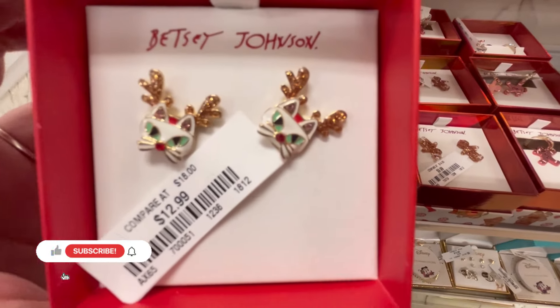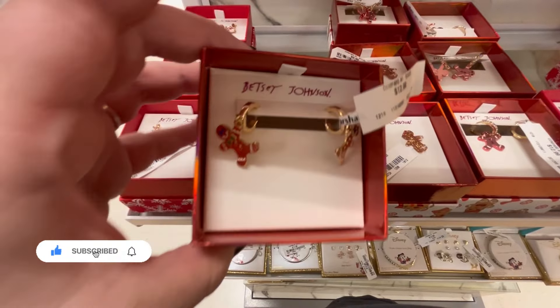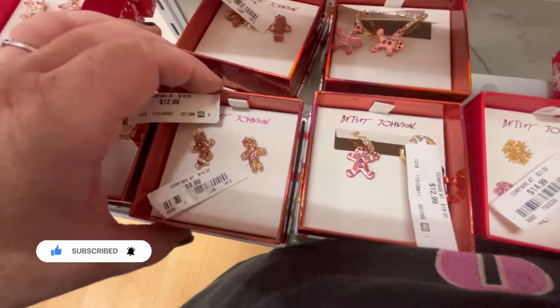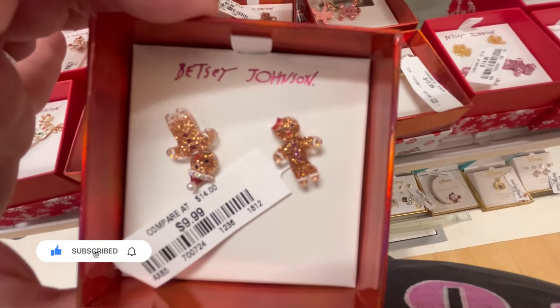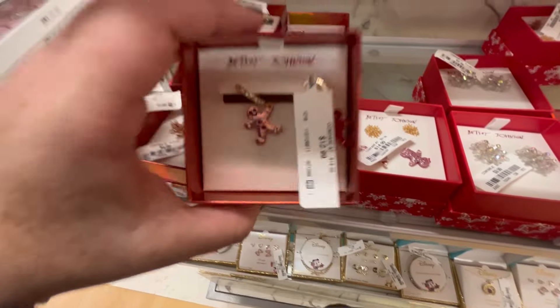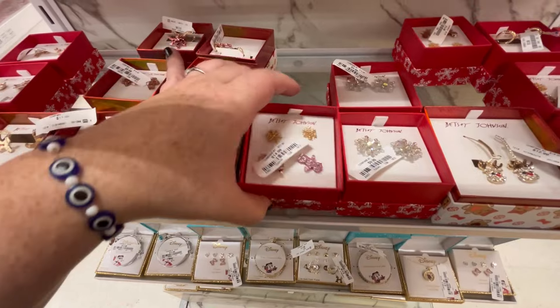Hey guys, it's Ashley, the Sweet Southern Saver, and I'm here to bring you some of the best deals around. Today we're at Marshall's checking out some of their new Christmas finds. I'm at the Marshall's in the Hilton Head, South Carolina area — I live an hour away in Savannah, but I like to hit up the different stores around me.